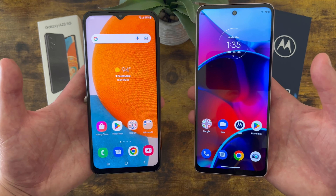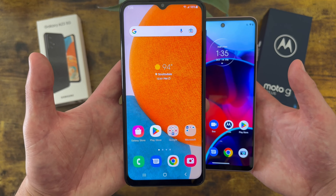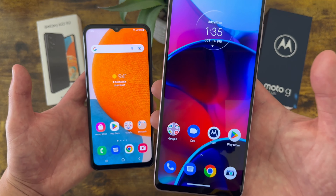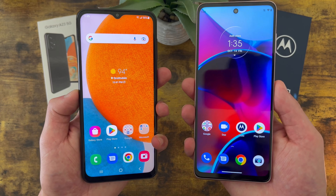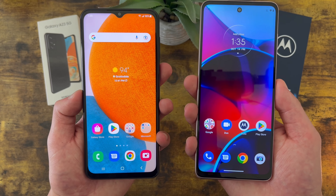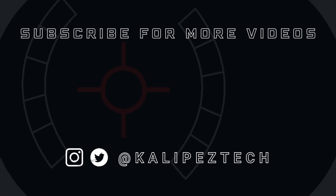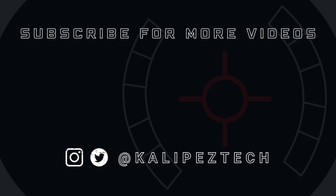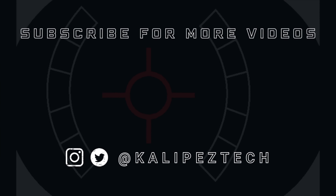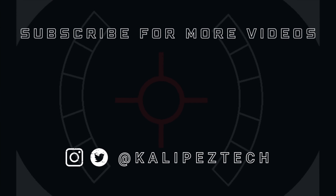Despite their differences, I definitely think both phones are great devices that provide quite a bit of value for the money. That concludes my comparison between the Samsung Galaxy A23 5G and the Motorola Moto G Stylus 2022. If you want to learn more about either of these phones individually, I'll be linking to several other videos in the description, as well as information about pricing, availability, and some of my favorite smartphone accessories. If you enjoyed this video and found it useful, be sure to give it a thumbs up and hit that subscribe button. Follow Kalibas Tech on Twitter and Instagram, and as always I will see you in the next video.